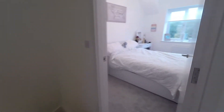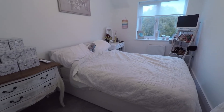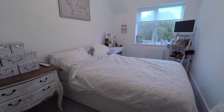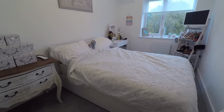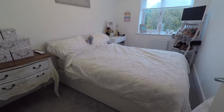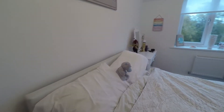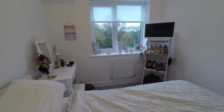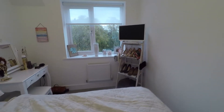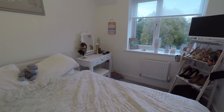First up is bedroom number three. All the bedrooms within the property are good double sizes, and while this is one of the smallest, it is still a really good generous size with plenty of room for a double bed. It overlooks the front of the property and also has space for further furniture including shelving, drawers, and a dressing table.